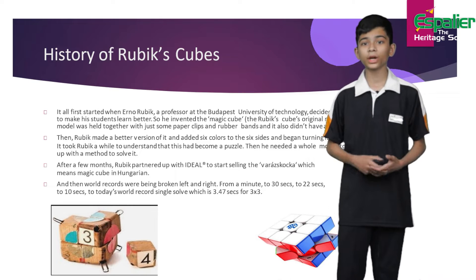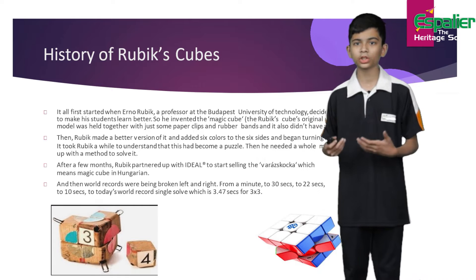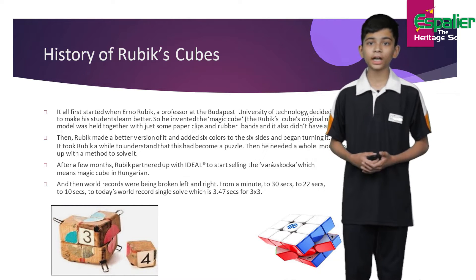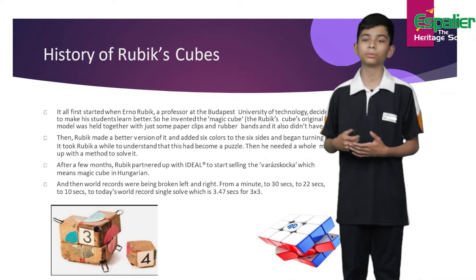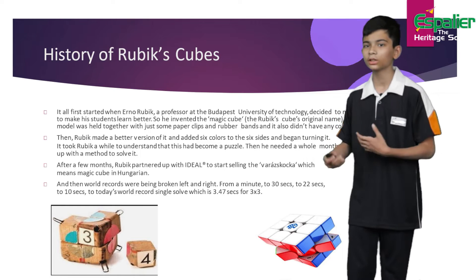Now let's see where it all began. Have you guys ever wondered how the Rubik's Cube got its name? It all first began in 1972 when Erno Rubik, a professor at the Budapest University of Technologies, decided to invent a tool to help his students learn better.